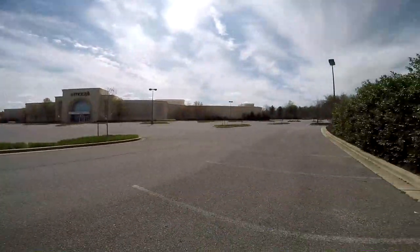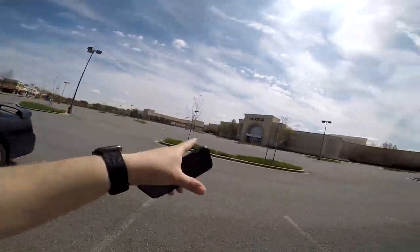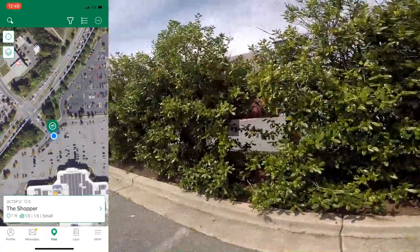Alright guys, we're at the next cache. This one would normally be super hard to get because of muggle traffic, but we're at the mall — literally there's a Safeway right there and everything else is closed: the gym, Macy's, everything. So this cache should be pretty easy. Let's bring it up on the GPS. We're right on it — somewhere in these holly bushes. Lovely.